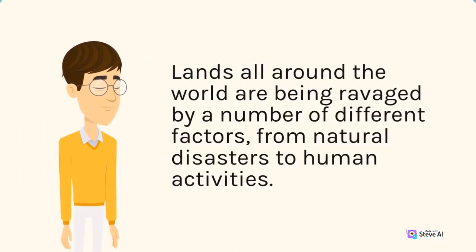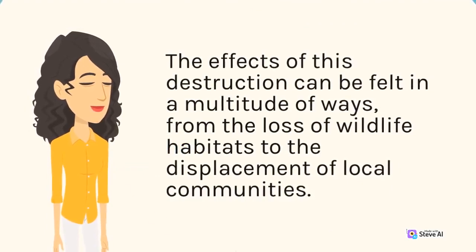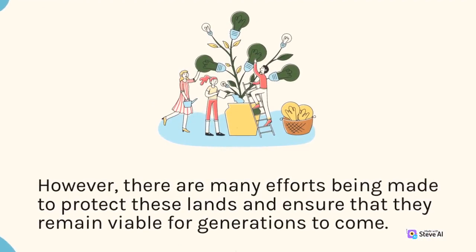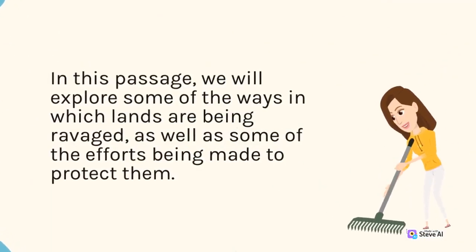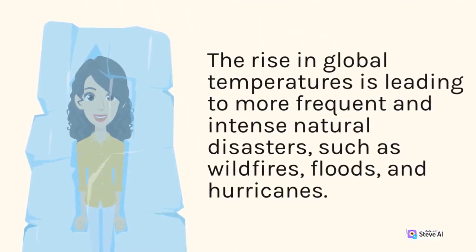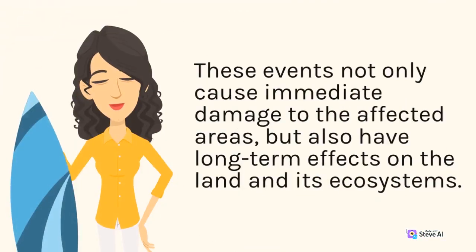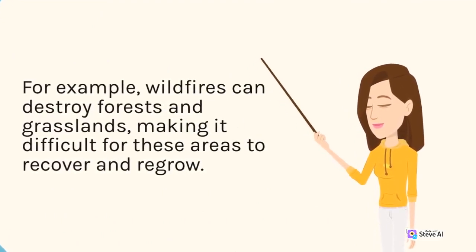Lands all around the world are being ravaged by a number of different factors, from natural disasters to human activities. The effects of this destruction can be felt in many ways, from the loss of wildlife habitats to the displacement of local communities. However, there are many efforts being made to protect these lands. One of the most pressing concerns is the impact of climate change. The rise in global temperatures is leading to more frequent and intense natural disasters, such as wildfires, floods, and hurricanes. These events cause immediate damage and have long-term effects on the land and its ecosystems. Wildfires can destroy forests and grasslands, while floods can wash away topsoil.